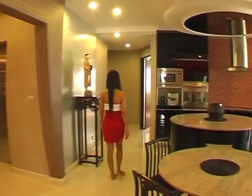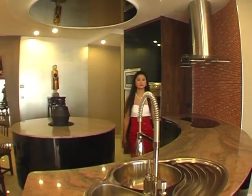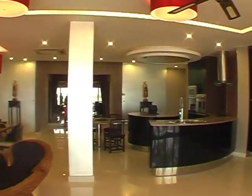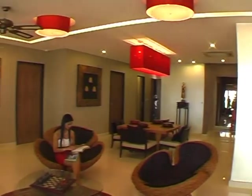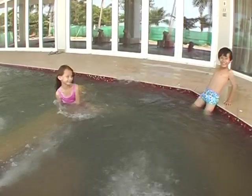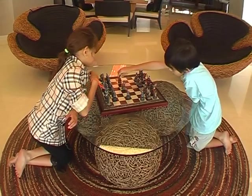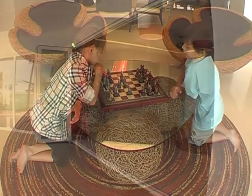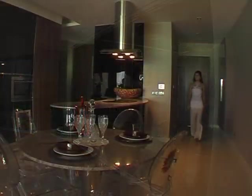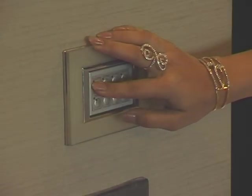Entry to each apartment is from the rear with a choice of elevator entry directly into the apartment or by stairs through the main door. The extensive landscaped gardens will have a 120 meter garden swimming pool with children's pool, jogging paths, waterfalls, children's play area, barbecue sala and deck chair areas. There is an underground car park with designated resident and guest spaces and a storage room.